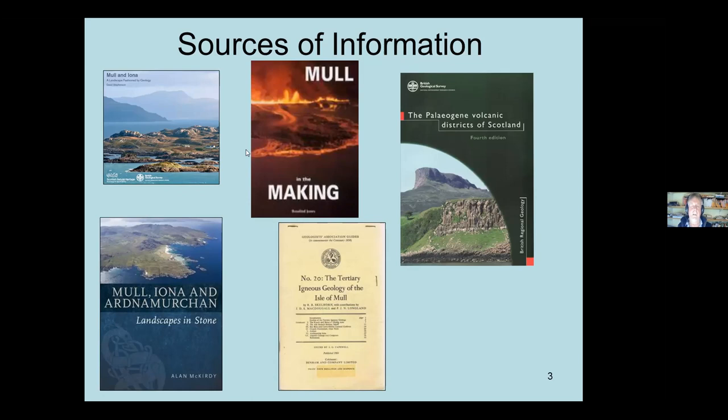If you're into the more serious stuff, 'The Paleogene Volcanic Districts' by Emeleus and Bell is an absolute belter of a book - thoroughly recommended if you really want to get into the detail. There's also 'Tertiary Igneous Geology of the Isle of Mull', the Geologists' Association Excursion Guide published in 1969 - it's way out of date but has some good stuff. Other more technical resources include the memoir of the Geological Survey and various academic papers. But if you want to start, these are what I would kick off with.